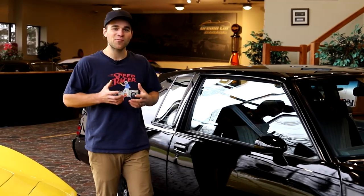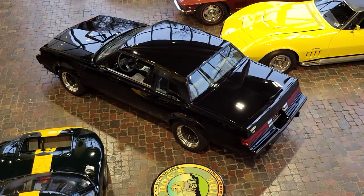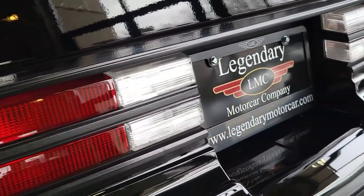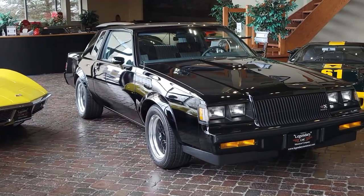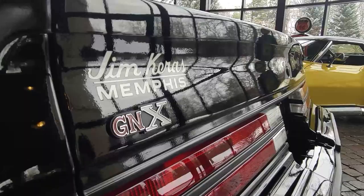It really was the perfect storm when these were coming out — one year of production, a super rare car with only 547 built, and performance that was astronomical, almost second to none. A lot of these cars were kept in the wrapper, just like this car. In my eyes, it's really one of the first cars where guys bought them with the intention of keeping them sealed as a real muscle car investment. The guy who bought this one new in Memphis, Tennessee decided he was going to keep it in the wrapper.